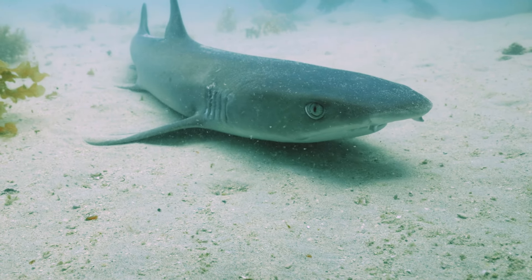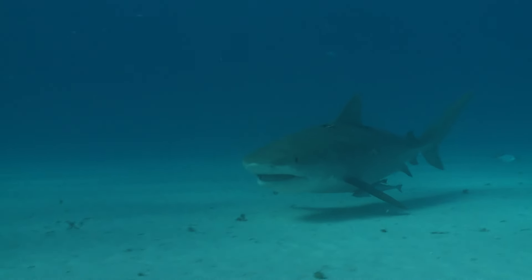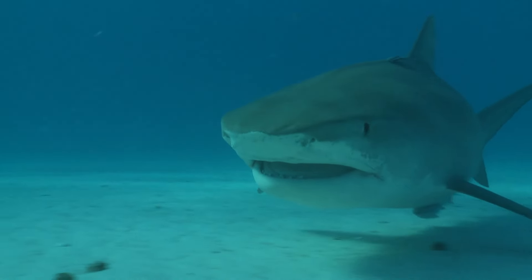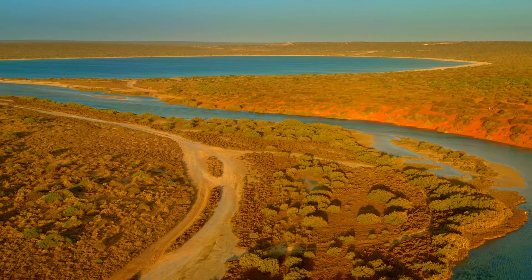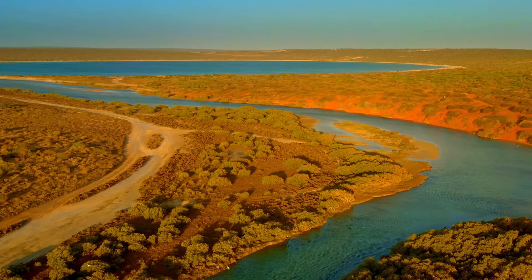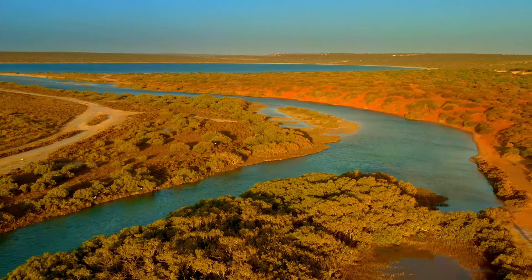Shark Bay isn't called that for nothing, so always be alert if you swim here. There's only been one recorded fatal shark attack here, but it's always best not to take risks. The Shark Bay area is a natural wonderland, and has some absolutely stunning scenery. Nature-based camping here is very popular, and it would take several days to explore the peninsula properly.